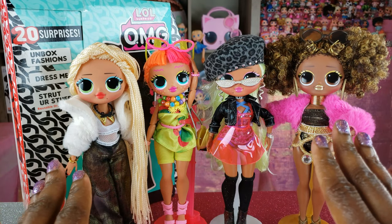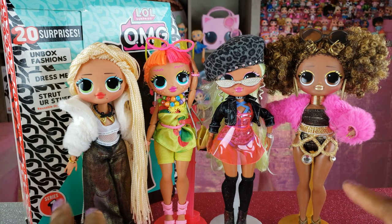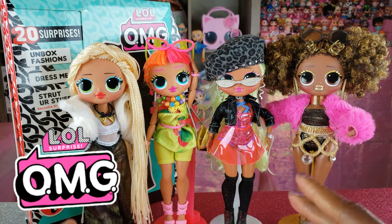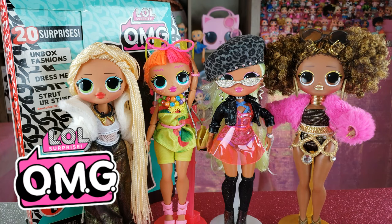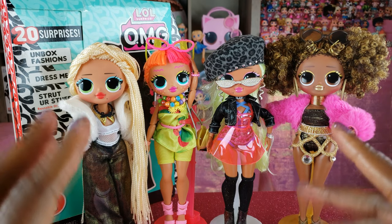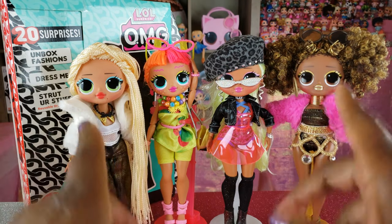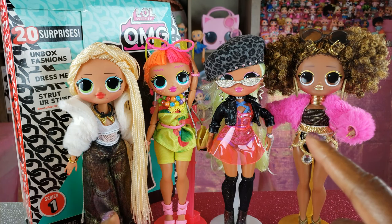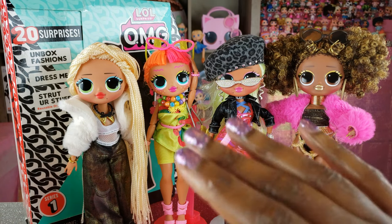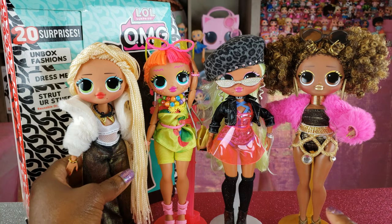Today, as you can tell from the title of the video, we have a cool unboxing that we're going to do. But before we get started, you guys know that I am in love with the LOL Surprise OMG dolls — they are my new faves. I'll insert a card above where I unbox all four of these girls, but I've been doing some different looks with them and wanted to share them with you guys today.